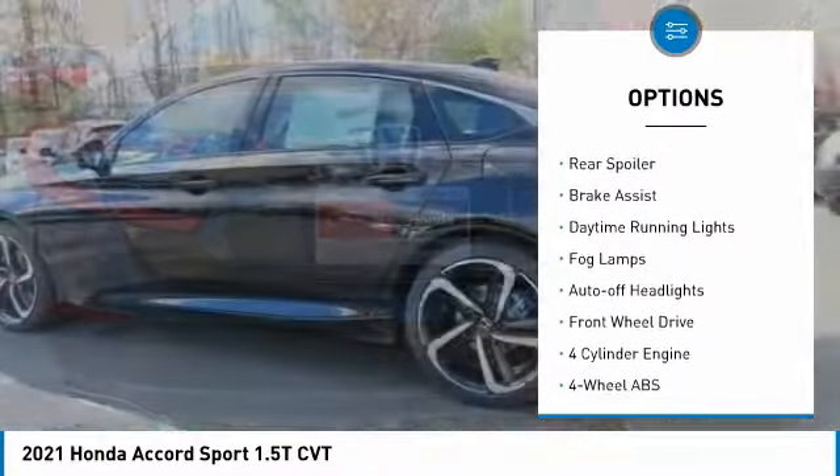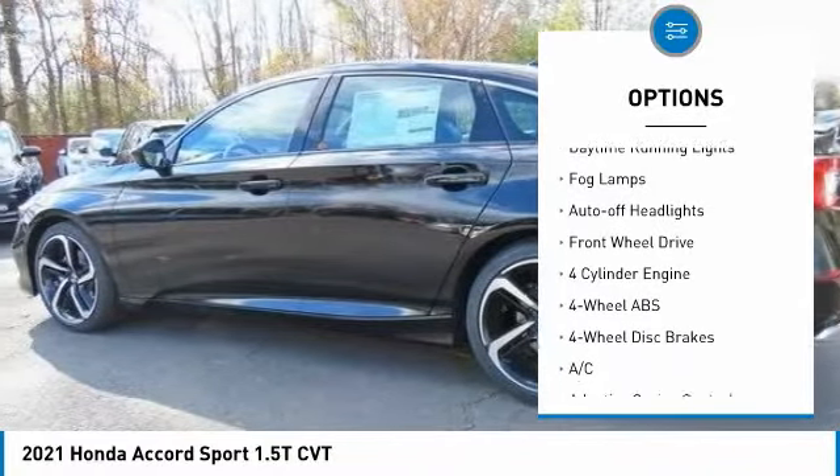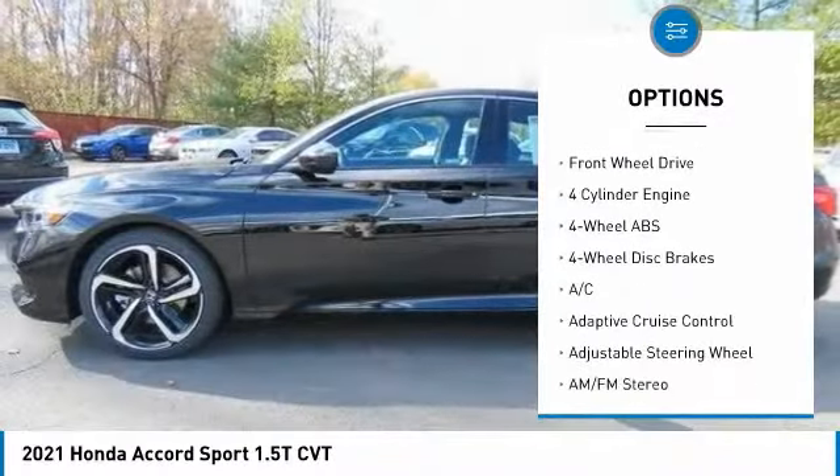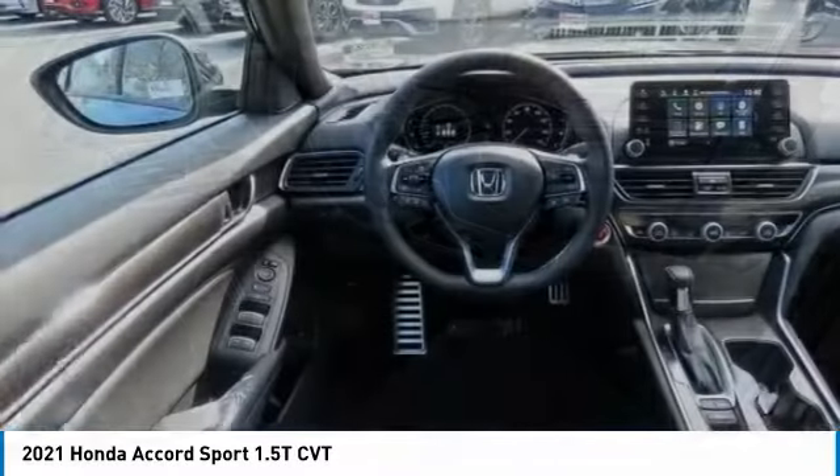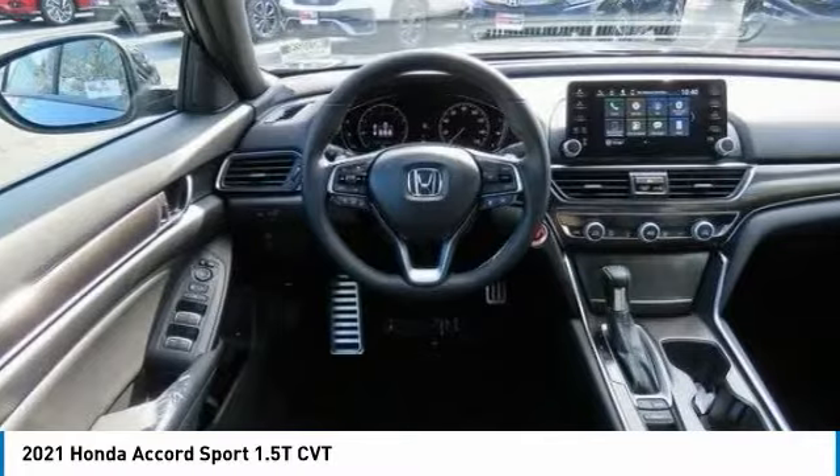Turbocharged. Electronic stability control. Aluminum wheels. Rear spoiler. Brake assist. Daytime running lights. Fog lamps. Auto off headlights. Front wheel drive.